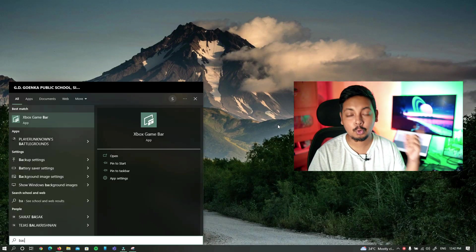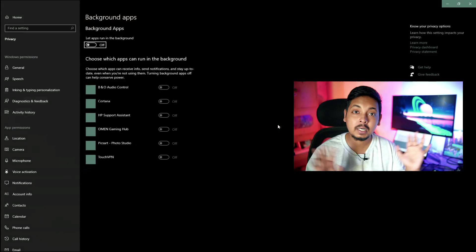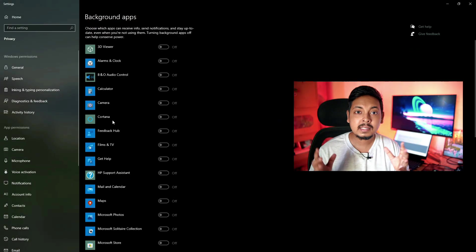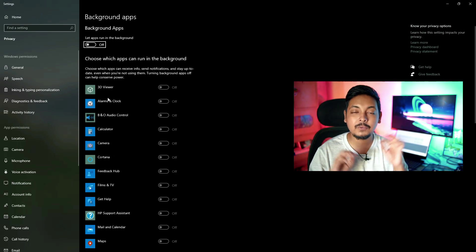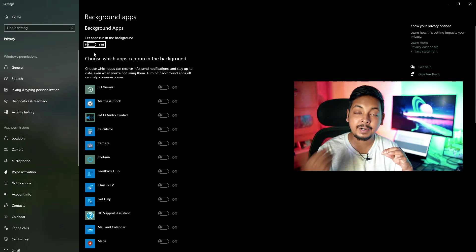A few other changes I make to any new laptop: go into Windows settings, find background app settings, and disable all background apps — I do not want any pesky Windows apps eating resources in the background. Also, remove all unnecessary bloatware from your system, especially software like McAfee antivirus, which increases CPU usage in the background and drains your battery.